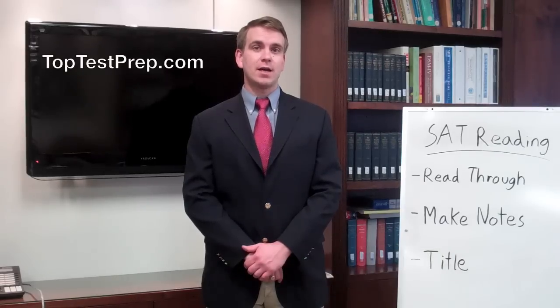Hi there, I'm Zach and I'm the director here at Top Test Prep for our college admissions programs, which include SAT prep, ACT prep, and college admissions counseling. Today I'm going to be going through the SAT reading comprehension section with you and helping to share some of Top Test Prep's tips to getting a perfect reading comprehension section score.